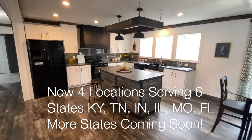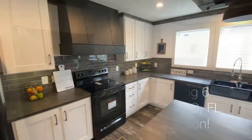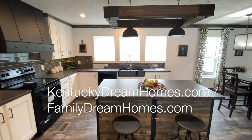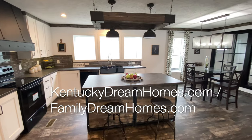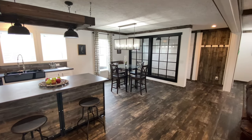For pricing information, please call one of our three locations. Our location information and phone numbers can be found on our website at KentuckyDreamHomes.com. Prices do vary a little based on each customer's location, freight, state regulations, taxes, and a few other factors.